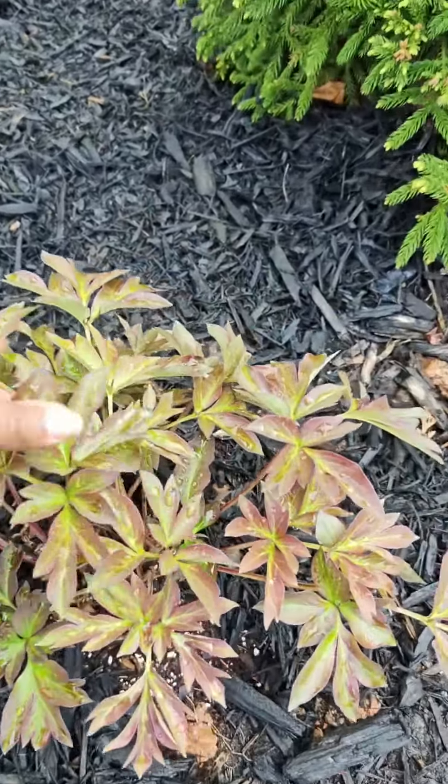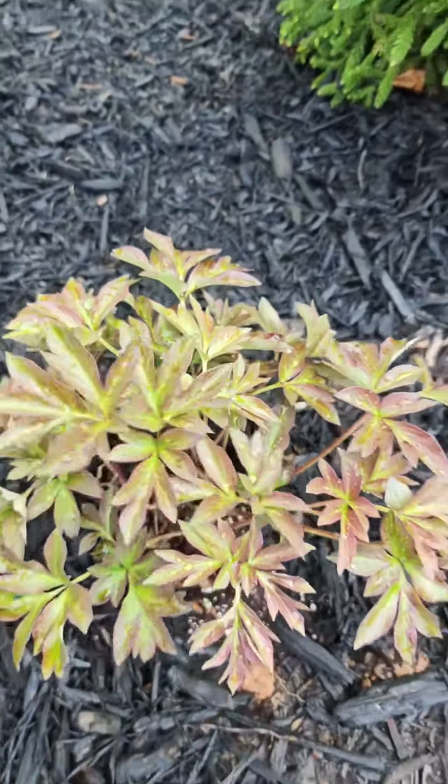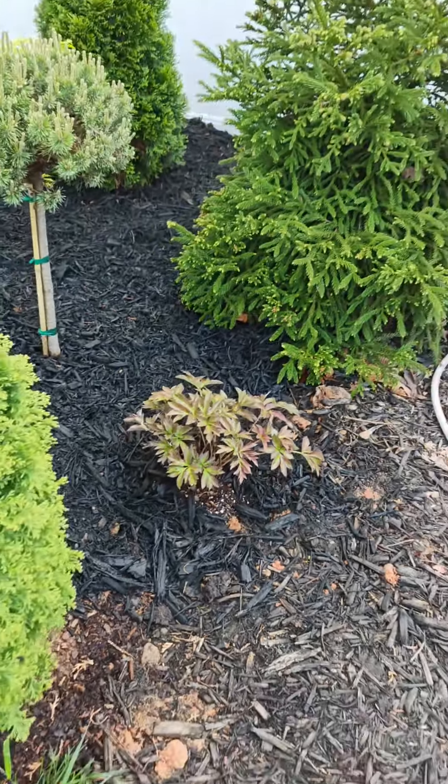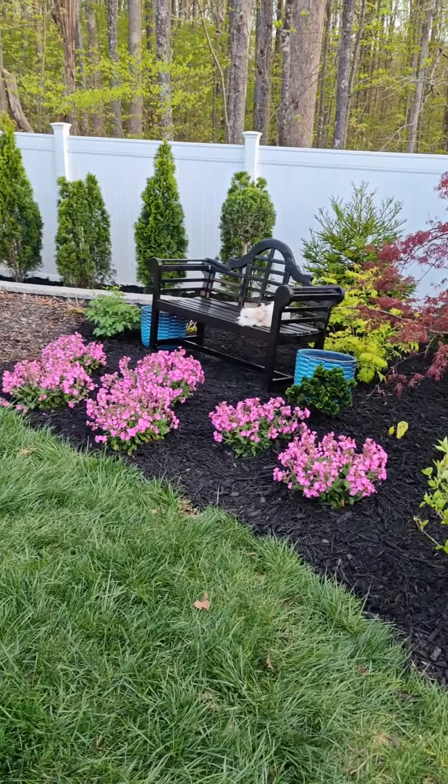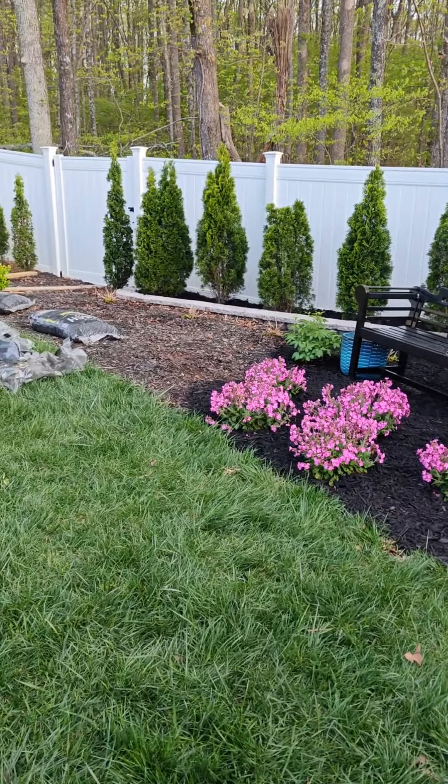It doesn't look like I have any blooms this season — it normally takes a couple of years for peonies to start forming their buds — but I think it's going to be so gorgeous. I cannot wait to get the rest of this planted up. Look at that, oh my goodness!